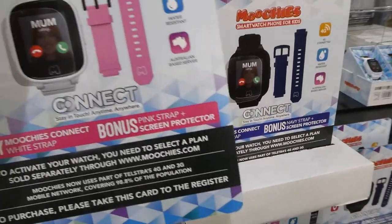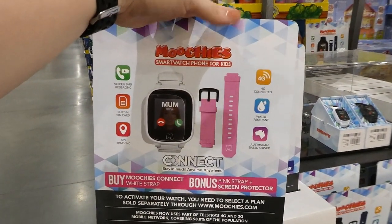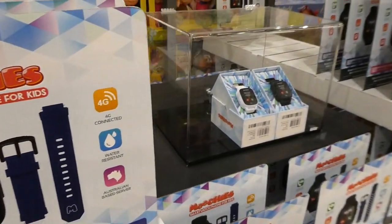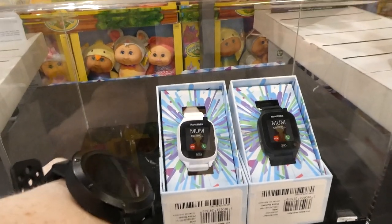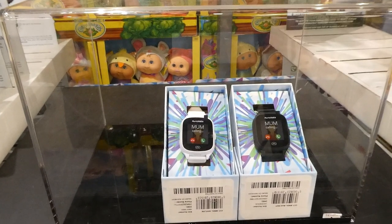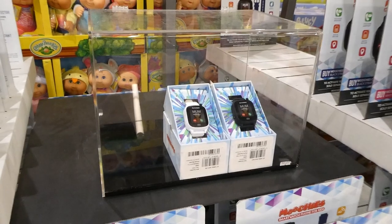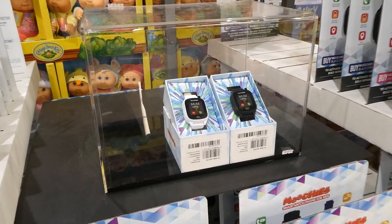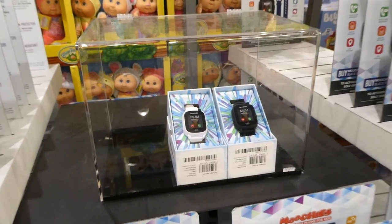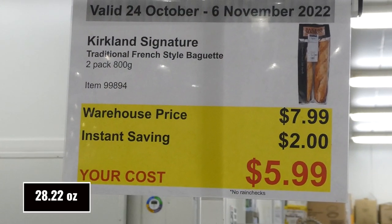The white option comes with a white band plus an additional pink strap. They're pretty big — not much smaller than a men's watch — which is nice because with kids' little fingers it's easier to use something larger. You can see the digital display. That's a really nice gift and a lot of people like these. For plan pricing go to www.moochies.com before you buy.